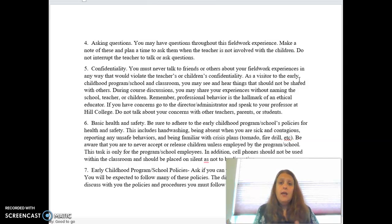Basic health and safety: make sure you follow all the school policies. That includes hand washing, being absent if you're sick or contagious, and reporting any unsafe behaviors you see. If you see inappropriate things you are concerned about and are unsure, talk to your instructor. If you are sure, go straight to the administration there and also let us know. You must follow all crisis plans — tornado, fire drill, et cetera. I know I said you're not counted in ratio, but there is one exception: if there is an emergency evacuation of any kind, you are considered an adult who can help.